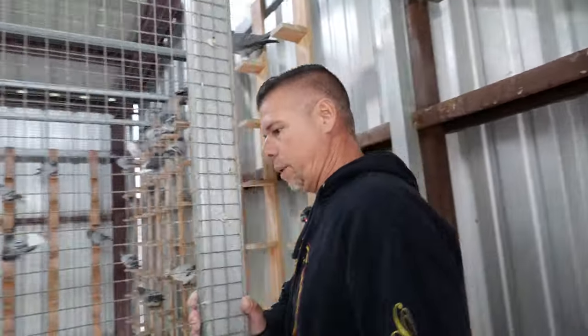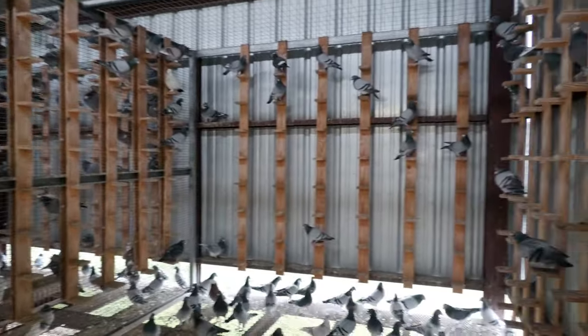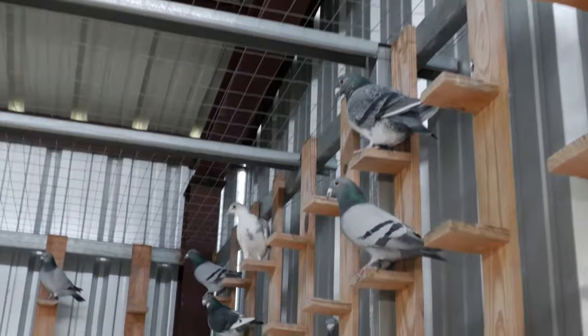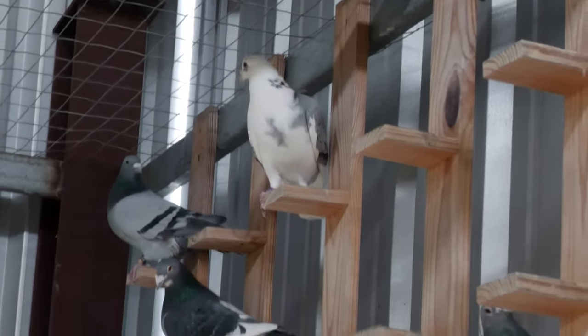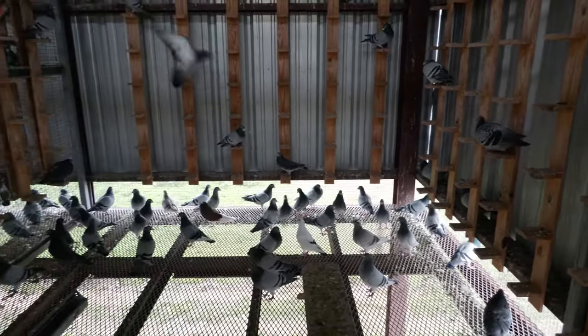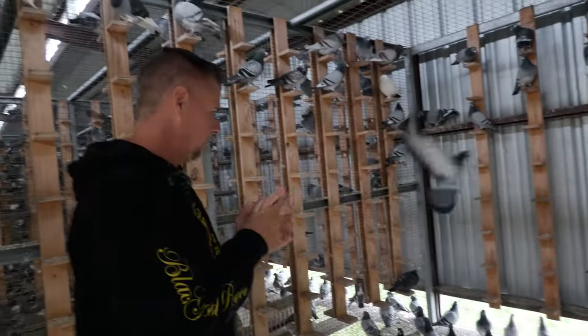They get the same treatment as the one loft birds — meaning they get the same feed, pretty much the same water, and sometimes vitamins and supplements. These are my breeders — birds from my foundation breedings, birds that I brought over from Europe. And that's a little bit of everything.